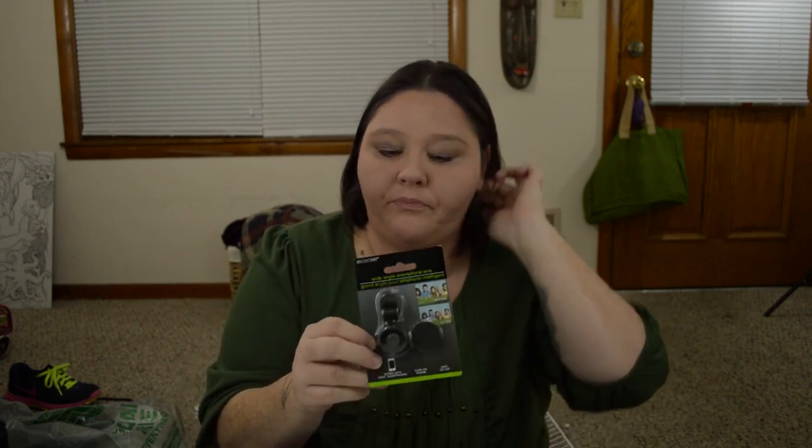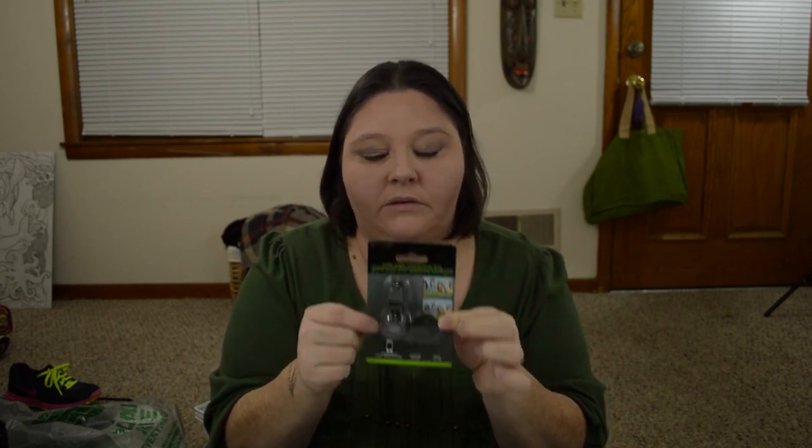The next thing I found — I wanted to try this out. I couldn't believe I saw it at the Dollar Tree, so when I saw it I really wanted to get it and just see if it works. It's a wide-angle smartphone lens. The lip gloss is making my lips stick together. You just clip this onto your camera on your smartphone and it creates a wide-angle lens. So I wanted to try that and see how it works. If you guys have tried this, let me know. I'll let you guys know how it works whenever I actually try it.